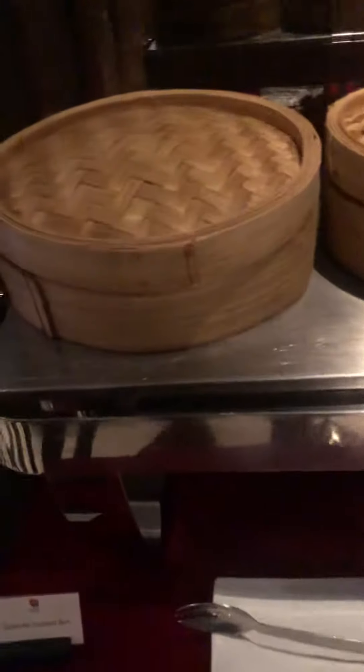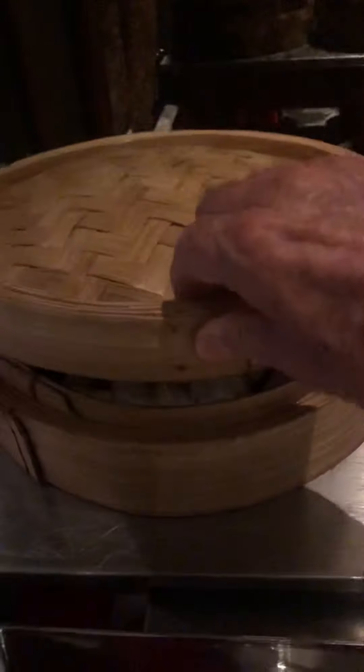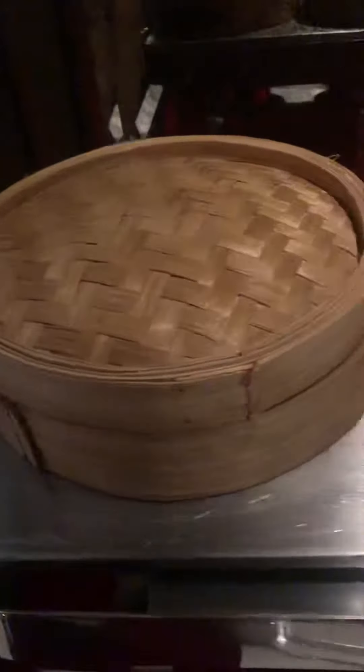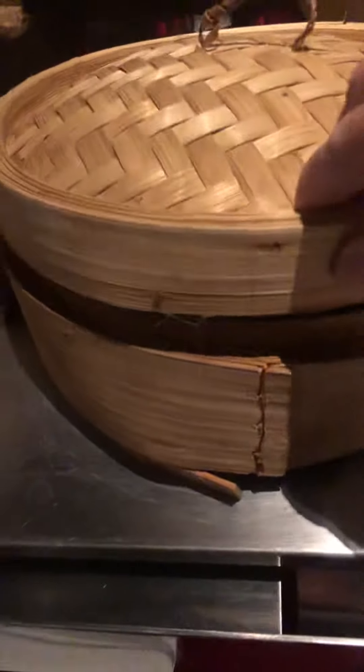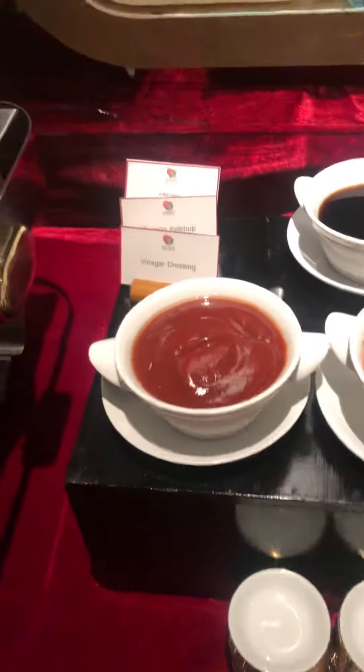In terms of the hot meal, we have steamed custard buns and steamed pork buns. The pork buns are delicious. Shrimp shumai and pork shumai, along with the various condiments for them.